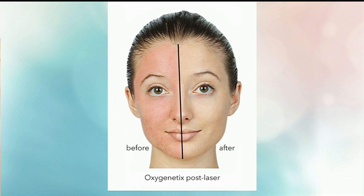That one picture was literally after a CO2 laser. Yes. Which — oh my gosh — you can't do anything to your skin for sometimes days after that.